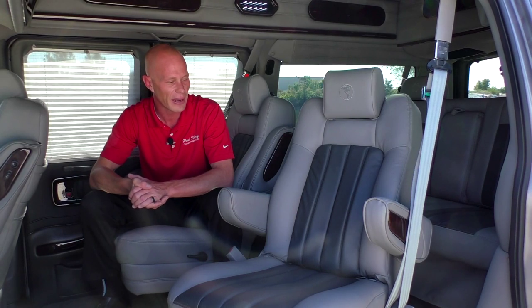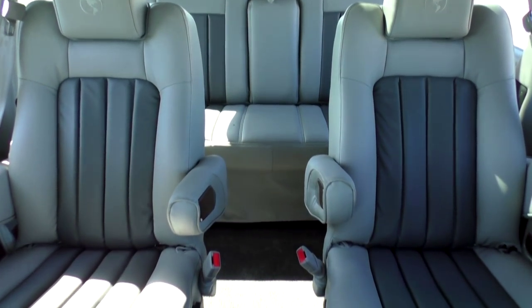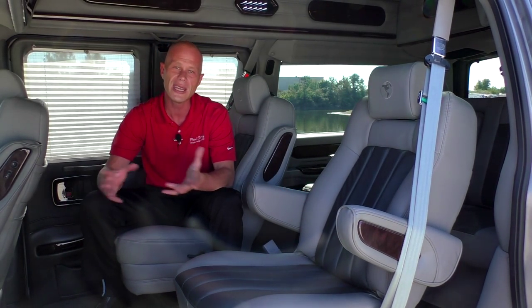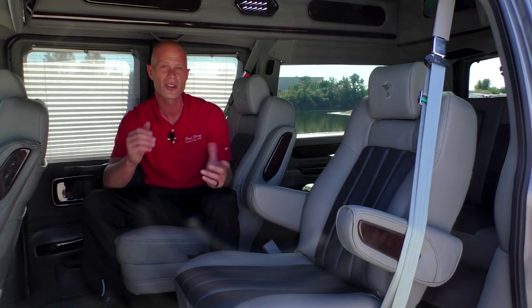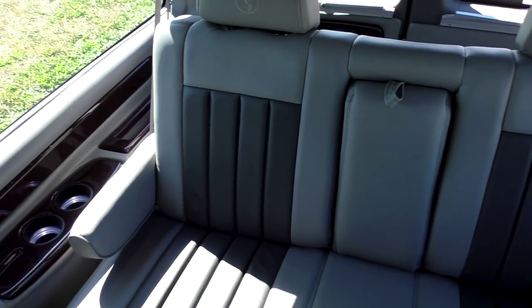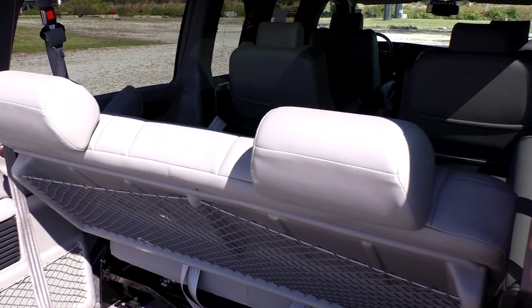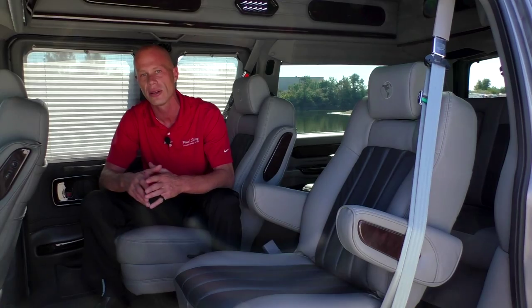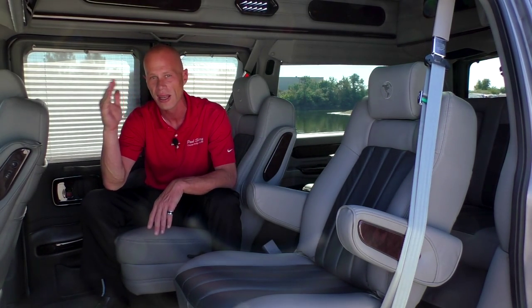The second-row seating consists of bucket chairs which are two-tone leather — light gray with dark gray inserts. These seats fully recline, swivel, and are on a quick-release pedestal, so you can easily remove one if needed; they only weigh about 45 pounds. The rear sofa is a three-piece power sofa with a flip-down armrest in the middle, and it lays fully flat — it's the biggest sofa in the industry — so you can catch some rest or even spend the night. There is also a power sunroof located directly above the rear sofa with a sunshade, and it fully retracts all the way back.